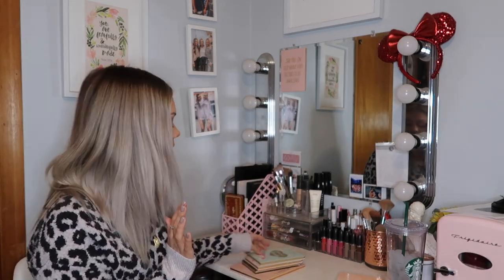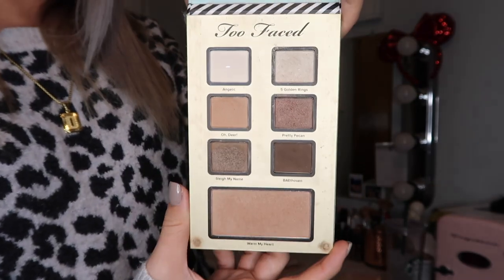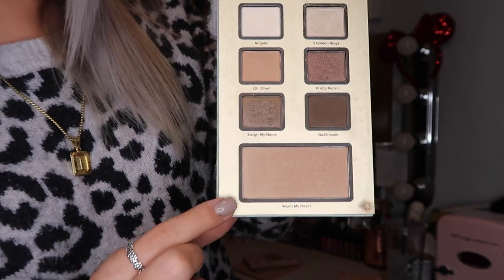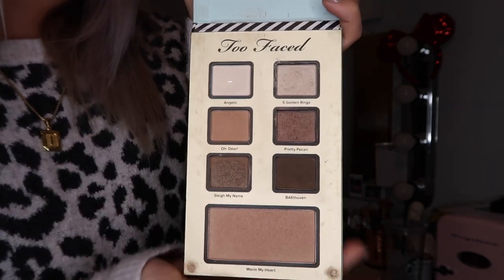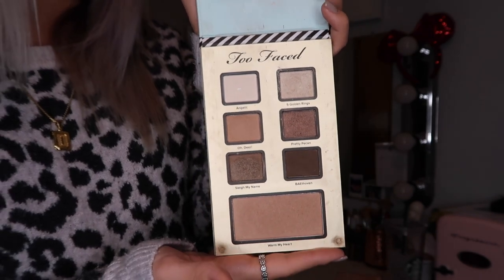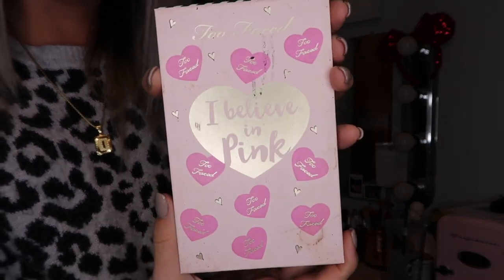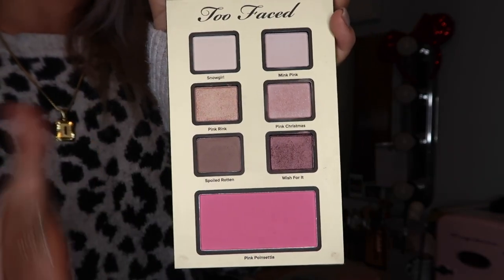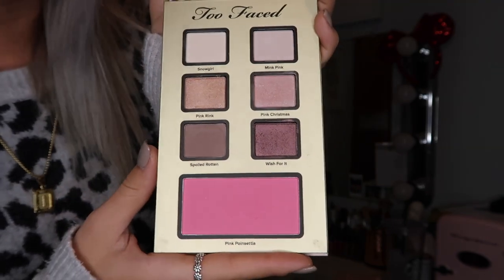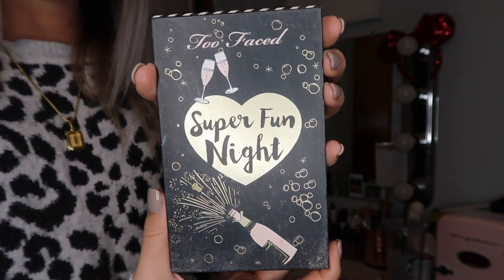These three came in a set — it was like a Christmas collection — and this is the Natural Beauty palette. I've used this one quite a lot. It also comes with a bronzer down here which I really like. I've used this color a lot as you can see — it's hit the pan. This is the I Believe in Pink palette, which was the second one in the collection. It has still neutral but more pinky-toned eyeshadows. It comes with a super pretty blush and then this is a super fun night palette.